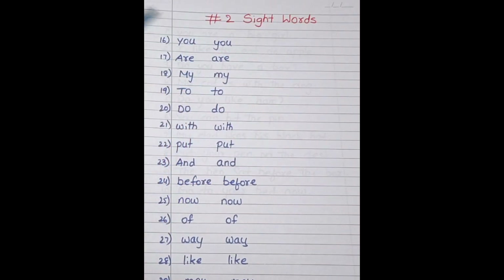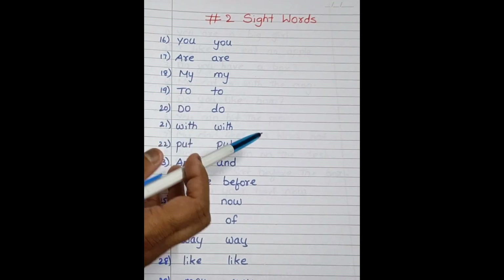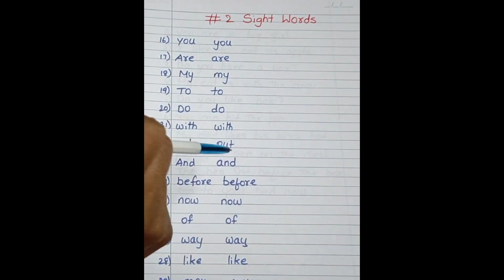In this video, you are going to learn 15 more sight words — that is sight words 16 to 30. In Part 1, you have learnt sight words 1 to 15. After this, with respect to these sight words, we will read sentences also. So please do watch till the end.